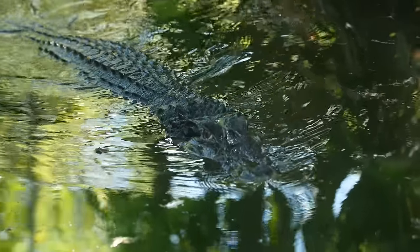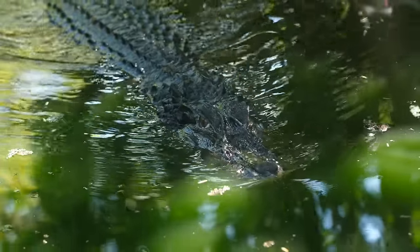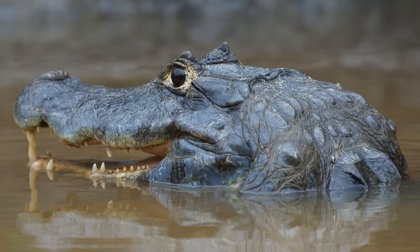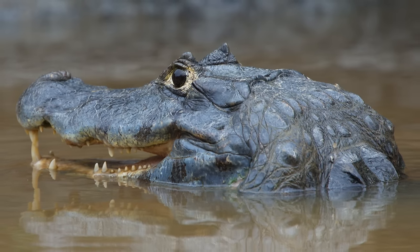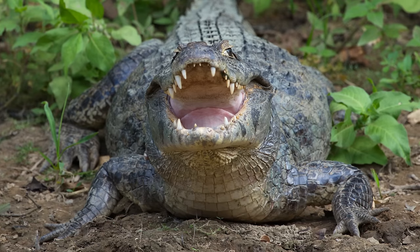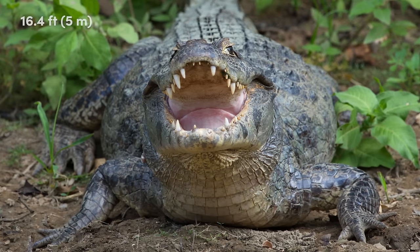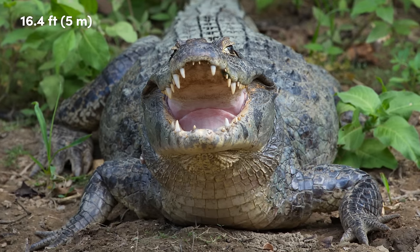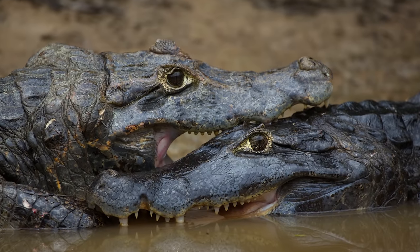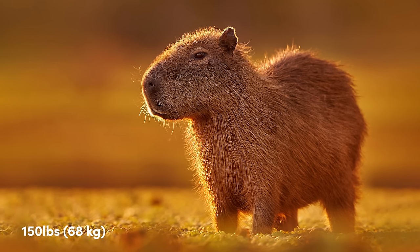Interestingly, while black caimans also have the ridge between their eyes, they are from a separate monotypic genus to the spectacled, broad-snouted and yacare caimans. They also have spots on the lower jaw, although as you would expect, black caimans are darker in colour. These giant creatures are not only the largest caiman but are one of the largest crocodilians, with males reaching over 16 feet in length. Black caimans prey on larger mammals than other species, including the capybara, the world's largest rodent, that can weigh up to 150 pounds.